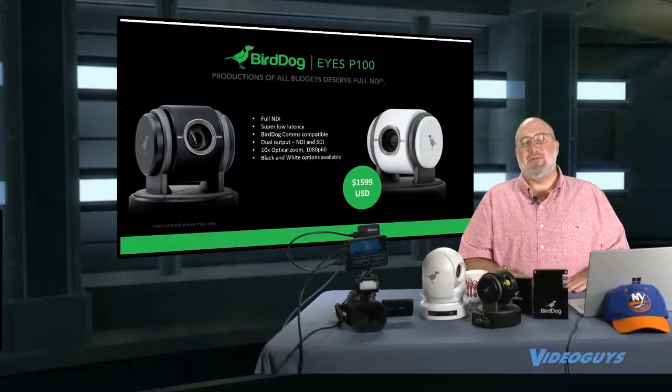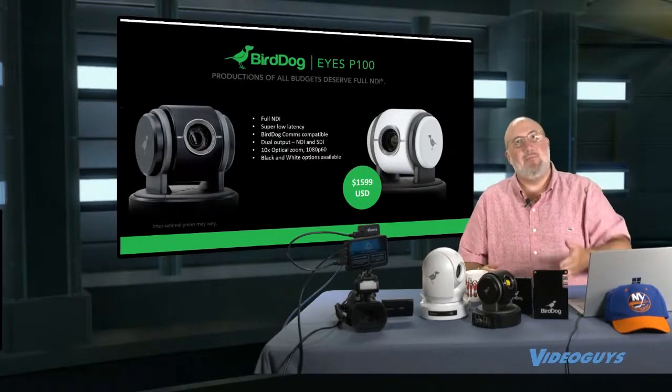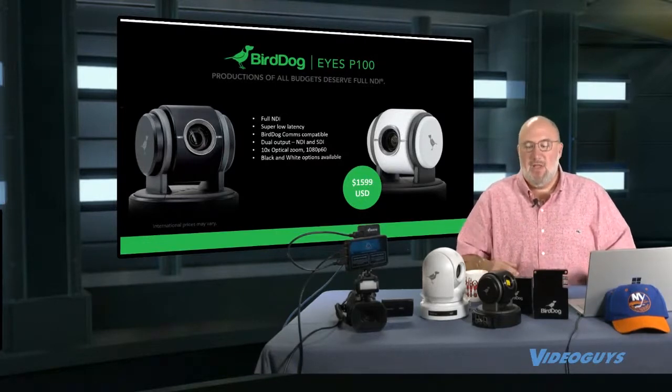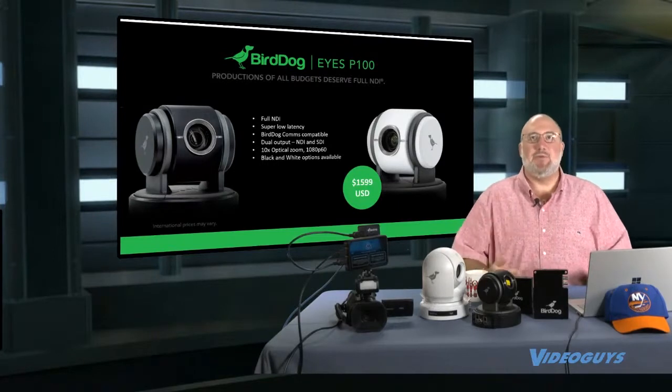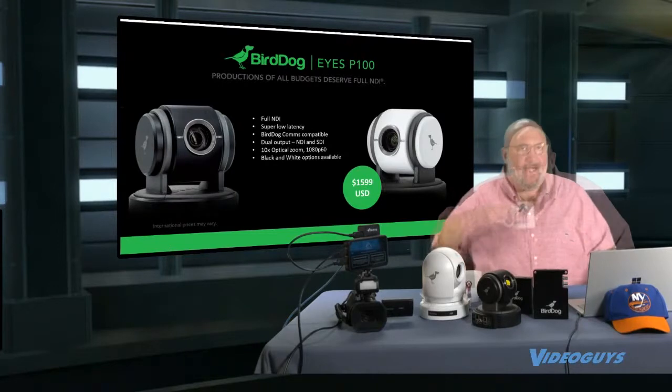Let's talk about PTZ cameras. PTZ cameras are running insane right now — we're shipping them out as fast as we can get them. We keep doubling and tripling on orders. We're trying to get them for you, so please be patient with us while we're on backorder. We will get your unit eventually, I promise.